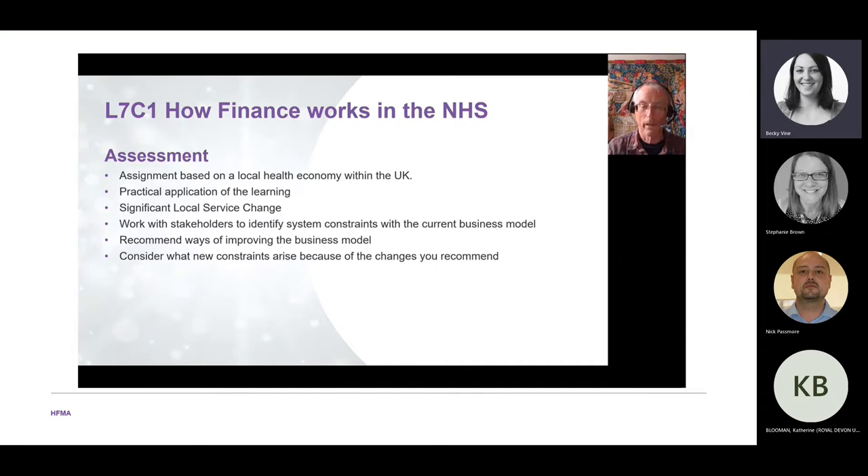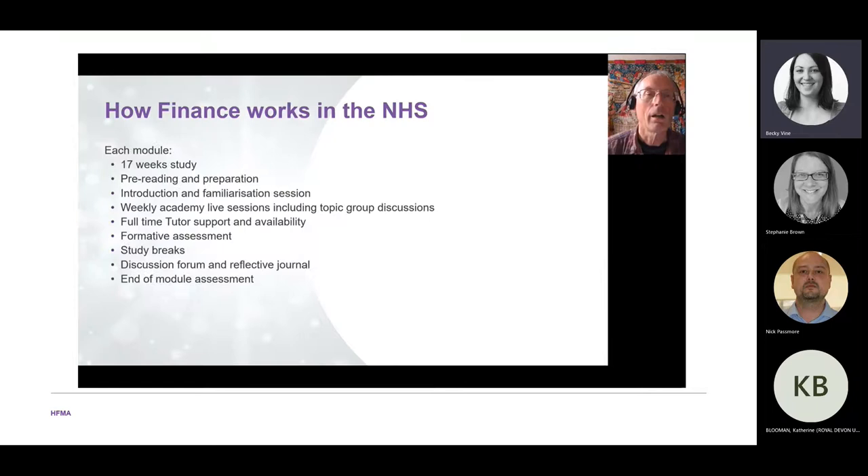You'll work with stakeholders to look at what they're trying to do, how the system is constraining them, examine the current business model, and look at ways of improving it so it delivers what you want. Because this is a Level 7 course, we also expect you to consider what new constraints you've introduced through the changes you recommend — there is no perfect health system.